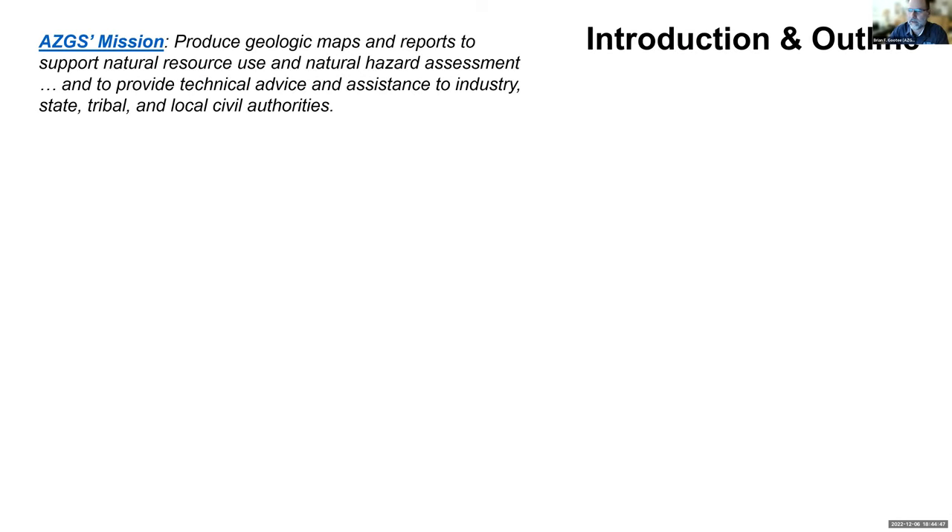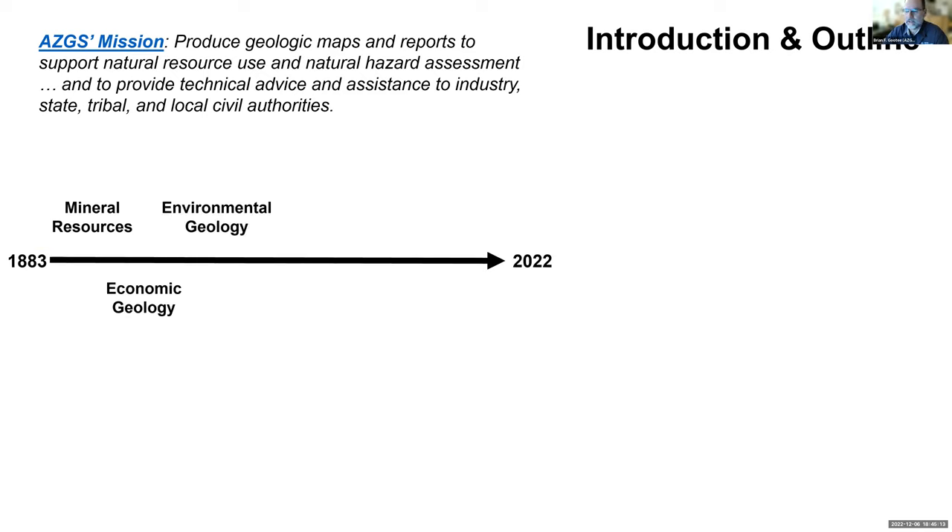Our mission at AZGS is to produce reports and geologic maps, providing characterization of resources and hazards to stakeholders and communities in our state, including state and tribal governments and civil and emergency managers. We've been doing this since Arizona was a territory. We've recently started a new section called Basin Analysis, which lets us leverage experts in stratigraphy, structural geology, and sedimentology in the subsurface.